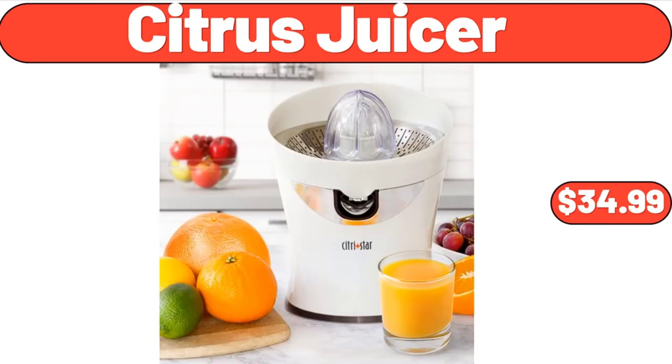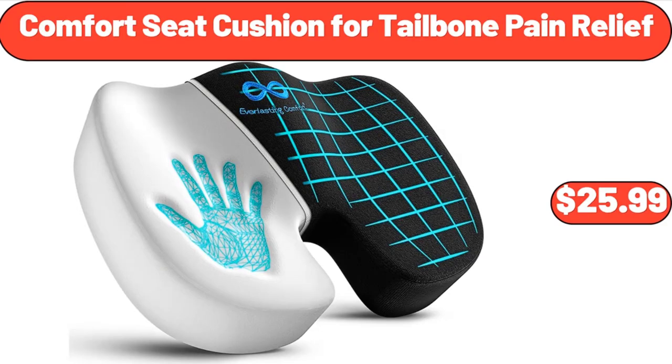Citrus juicer, $34.99. Comfort seat cushion for tailbone pain relief, $25.99.